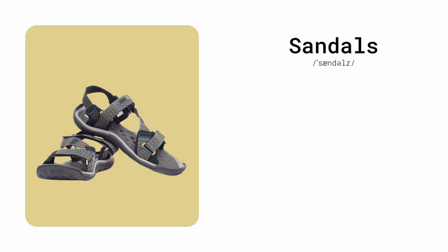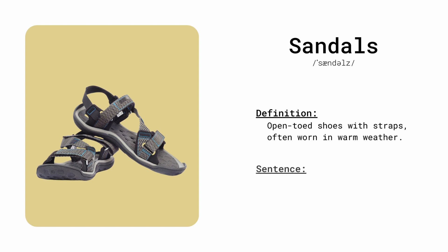Sandals. Open-toed shoes with straps, often worn in warm weather. She wore comfortable sandals at the beach.